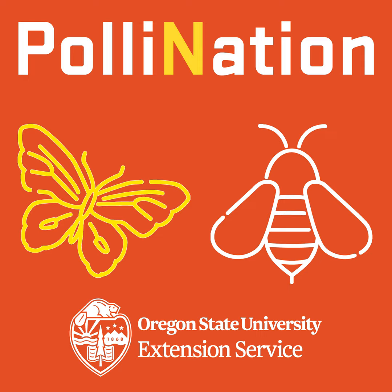Welcome to Pollination again, Al. It's nice to see you, although virtually, which sucks.